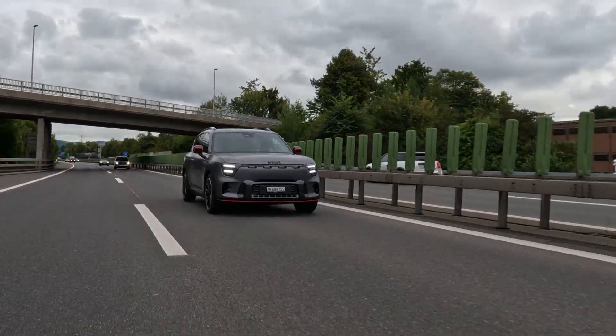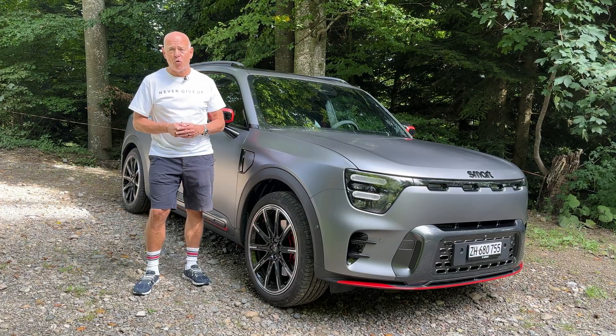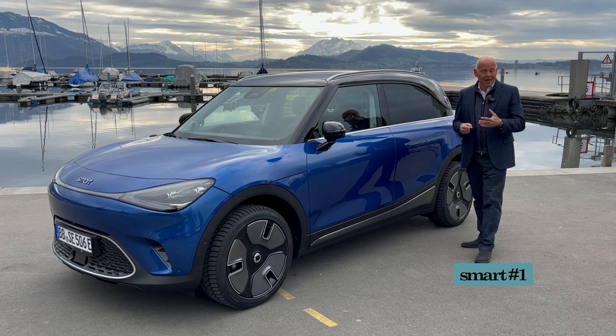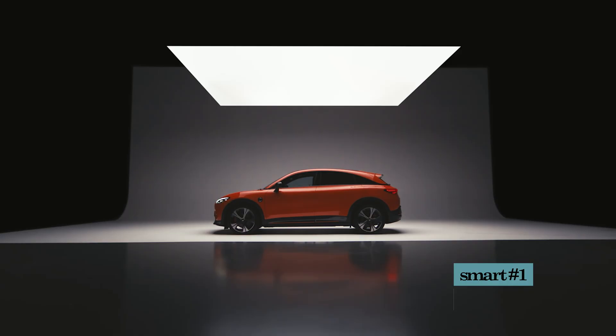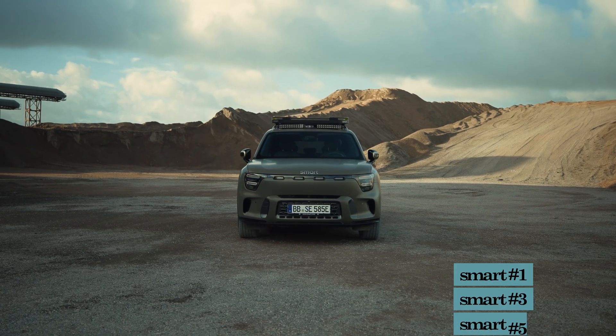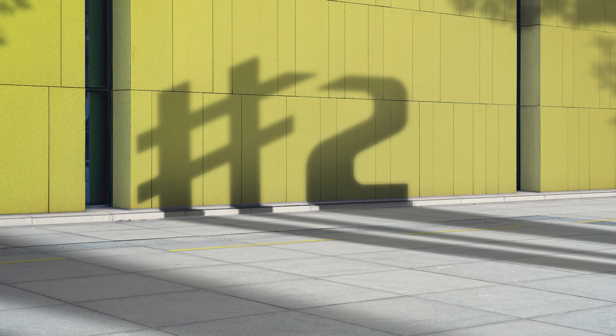The Smart brand has existed as a car since 1998, and we know them as the very small microcars built for the cities. Now Smart is redefining the brand. First it launched the Smart Hashtag 1 a couple of years ago, then came the Hashtag 3, and now we have the Hashtag 5. And also there will be a microcar coming soon, the Hashtag 2.